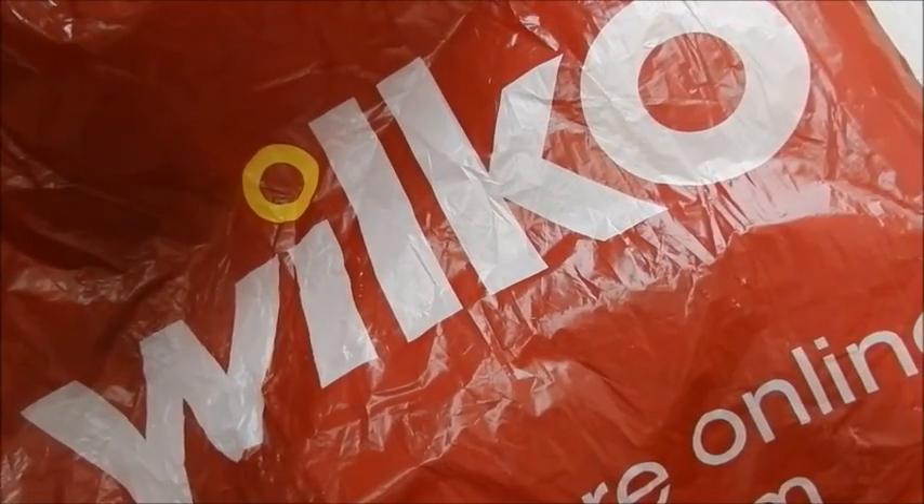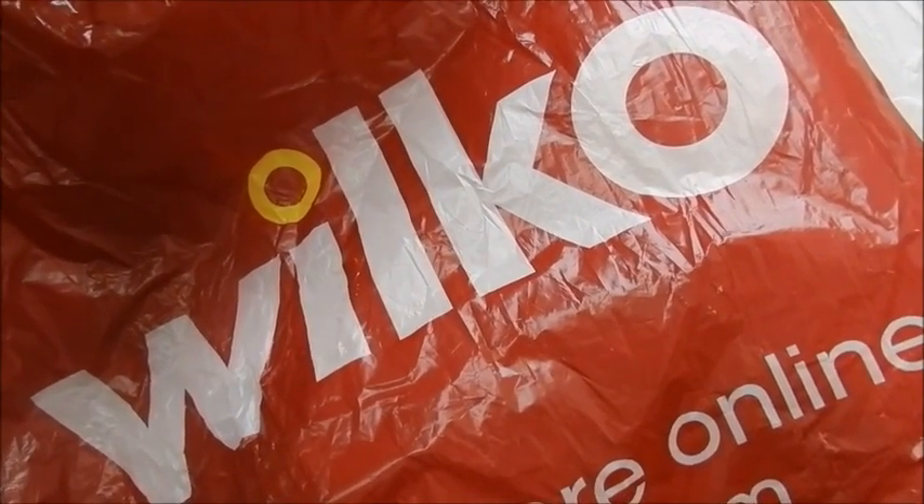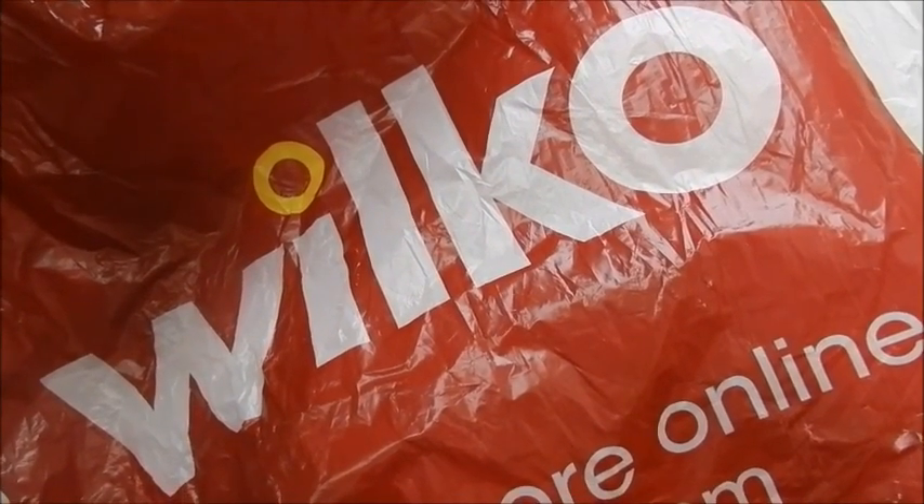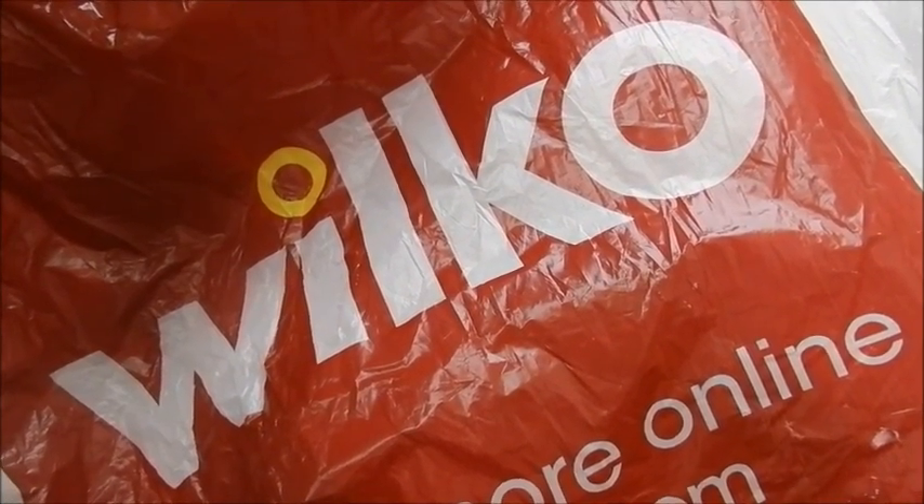Hi guys, so today is going to be a Wilkinson's haul. Some things are actually already in my hamster's cages and in my rabbit's hutches, so I'm going to show you those bits first and then I'll get on with everything else that I bought.